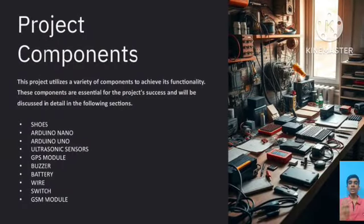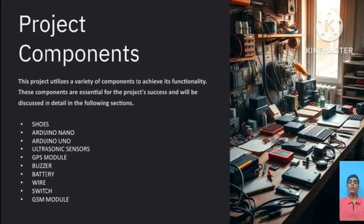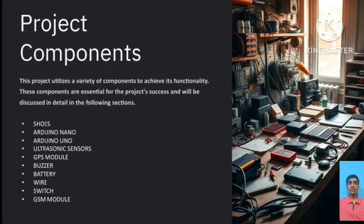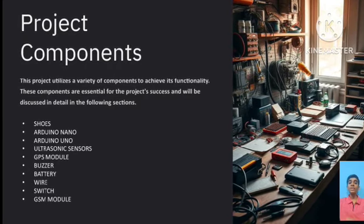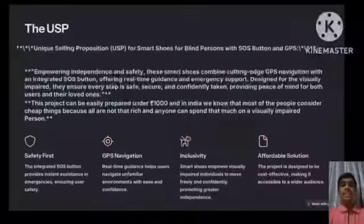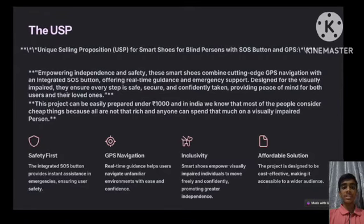This project utilizes a variety of components to achieve its functionality. The components used in this project are: Shoes, Arduino Nano, Arduino Uno, Ultrasonic Sensor, GSM Module, GPS Module, Buzzer, Battery, Wire, and Switch.